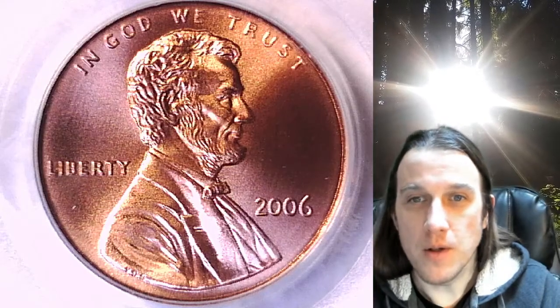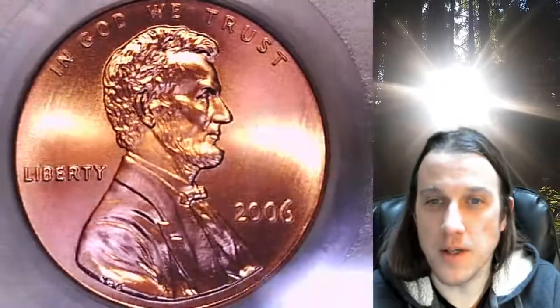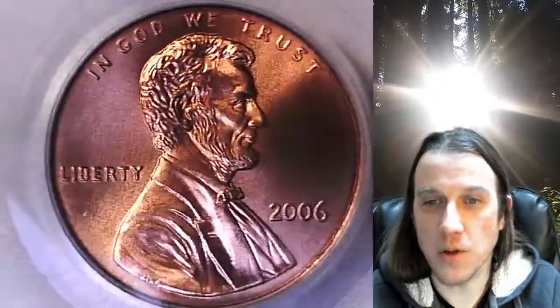Welcome to Time Traveler's Coin Exchange. The next coin we're going to take a look at is a 2006P Lincoln Memorial Cent. This one is a satin finished coin from the Philadelphia Mint. It has been graded by PCGS and they graded it Mint State 68 Red.